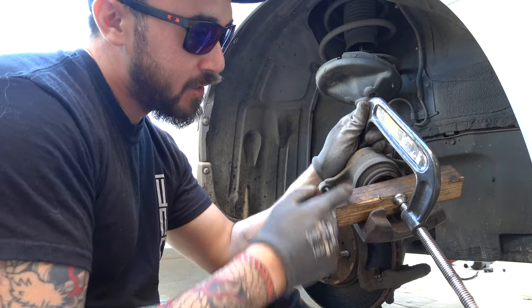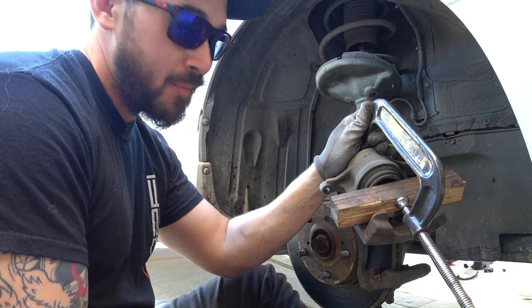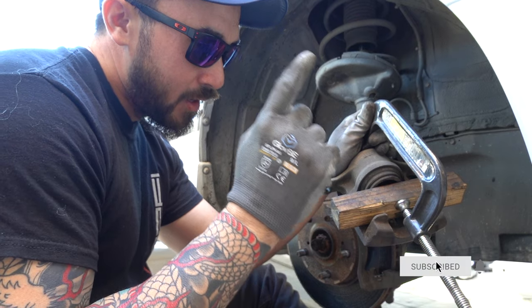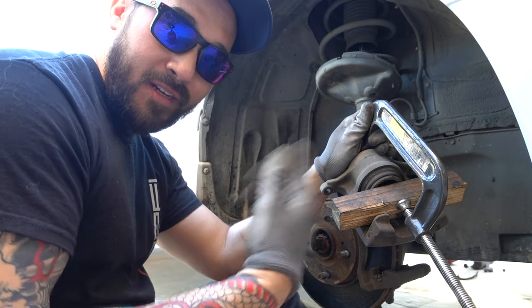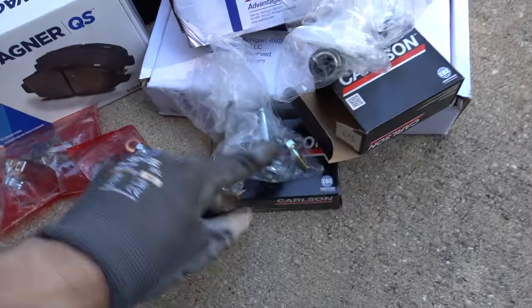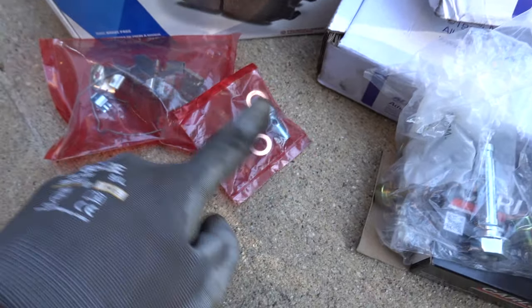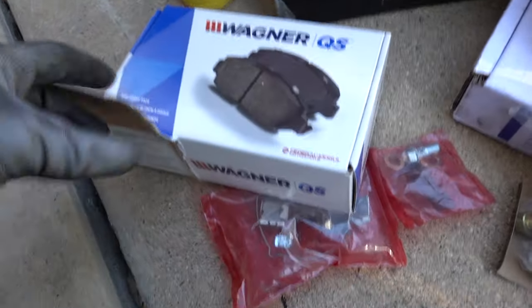The caliper will not compress on this side - it's definitely seized up. The slide pins are bad on the other side but it still has a good caliper, just needs slide pin work. So I'm going to order some slide pins and a whole caliper assembly for this side, get new rotors and brake pads. We end up getting new brake pads, a new caliper, two rotors, new slide pins for the driver's side, a new seal kit, and a banjo bolt with washers. Got Wagner brake pads.